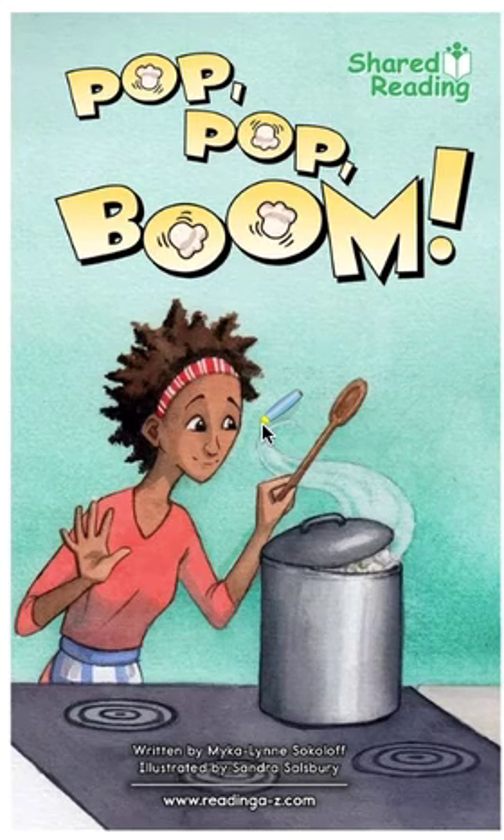For day two of shared reading, we are going to reread our book, Pop Pop Boom. Yesterday when we read this book, we used what we know about words to help us solve tricky words.